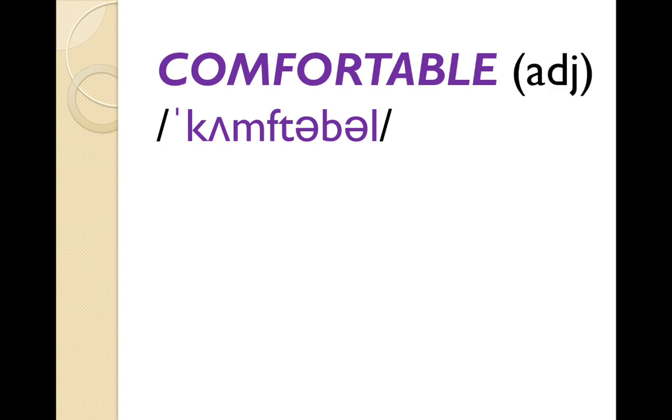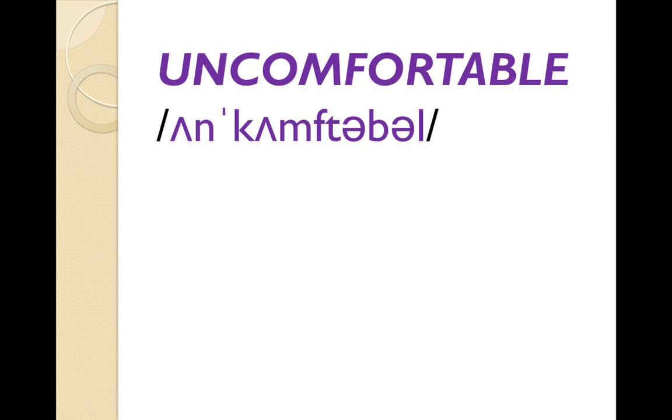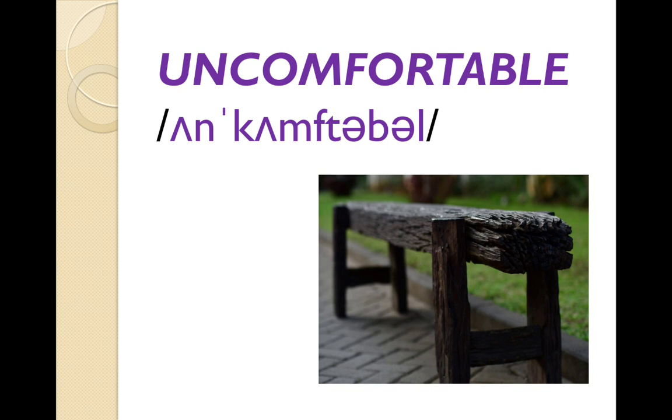'Comfortable' — adjective. People often say 'comfortble' or 'comfortably'. If you look at the spelling, it looks like it's got four syllables, but actually there are three syllables: 'comfortable'. A comfortable hammock — the man is very comfortable. And the opposite: 'uncomfortable'. This bench looks very uncomfortable — I don't want to sit on it.